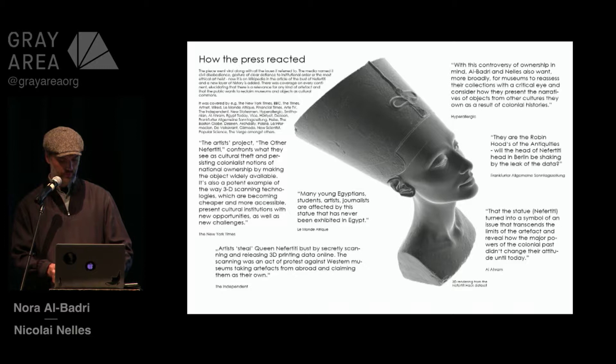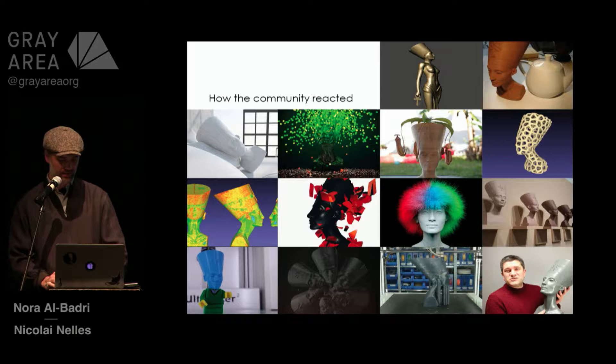So what were the reactions? When we leaked the data at the Chaos Communication Congress, Europe's largest hacker convention, we didn't know if the public was actually interested in accessing, studying, printing, or remixing the data. Now we know what happens if you activate the artifact. There were thousands of downloads within one day and countless remixes, as you can see on the slides. The piece went viral along with all the issues we were referring to, and there was coverage on every continent — which means there is certain relevance to any kind of artifact, no matter how ancient, and that the public wants to reclaim objects as cultural commons.